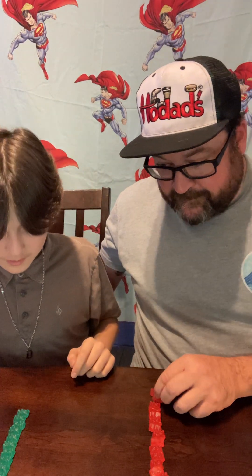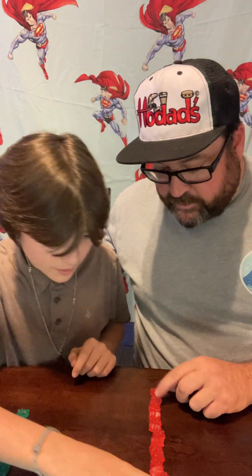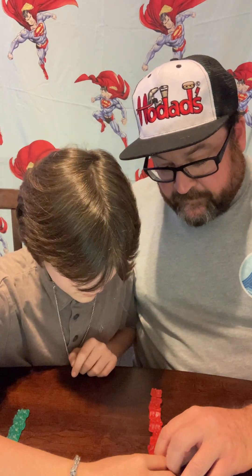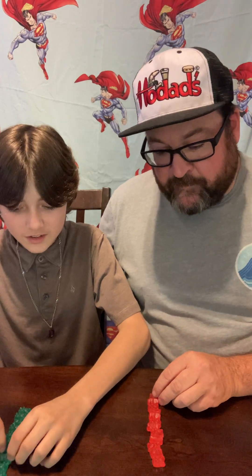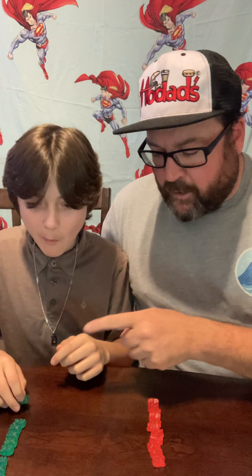One, two, three, four, five, six, seven, eight, nine, ten, eleven, twelve... counting both sides. Twelve — done. All right, any marks? It's not a race, it's who can last the longest. Chew one at a time. Okay, go!